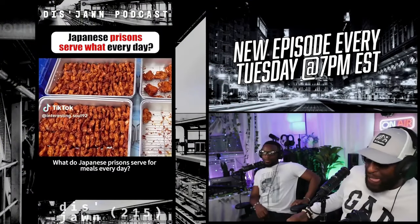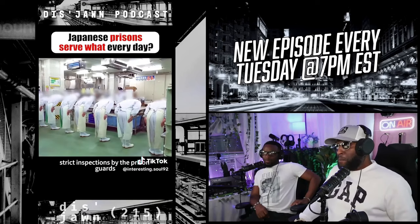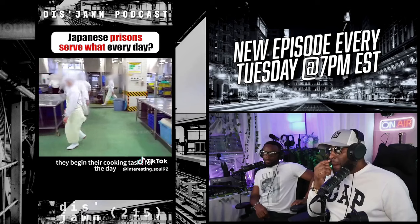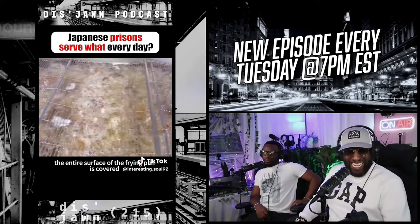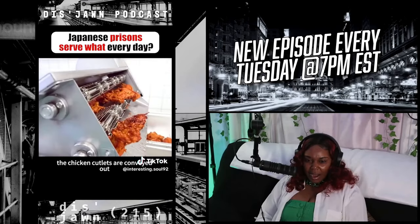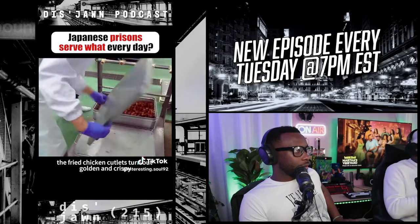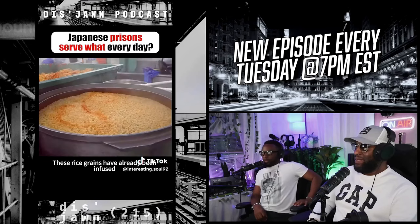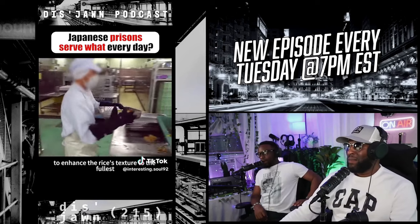What do Japanese prisons serve for meals every day? After watching, it's truly astonishing. Every morning, the selected kitchen duty personnel undergo strict inspections by the prison guards, ensuring there's not a speck of impurity even in their fingernail crevices. Once cleared, they begin cooking. The first dish is fried chicken cutlet. To prevent safety issues, the entire surface of the frying pan is covered with a layer of metal mesh. Once fried, the chicken cutlets are conveyed out by a machine. Despite being semi-automatic, the cutlets turn out golden and crispy, rivaling those from high-end restaurants. Next comes the preparation of rice — these rice grains have already been infused with sauce prior to cooking, ensuring they aren't bland even when consumed separately.